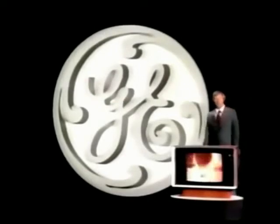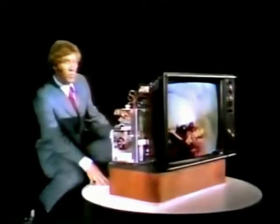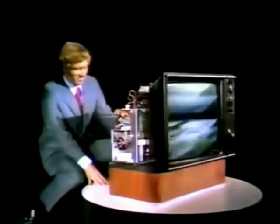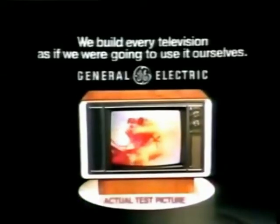We'd like you to come along with us to see the brightest, sharpest color picture General Electric has ever put into big screen television. With GE's unique 100% solid-state modular system that runs cooler for better performance, longer life, and easier servicing. General Electric Color TV for 1973.